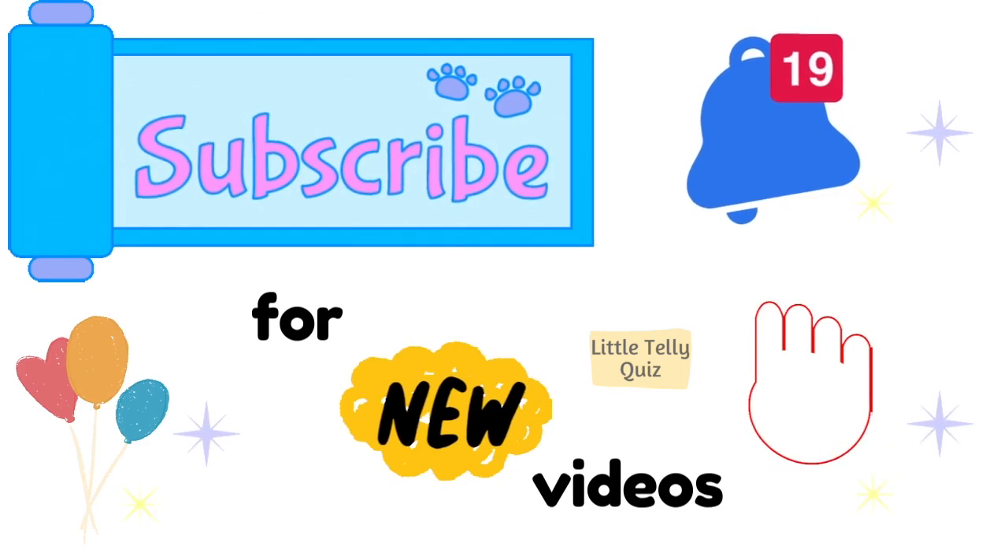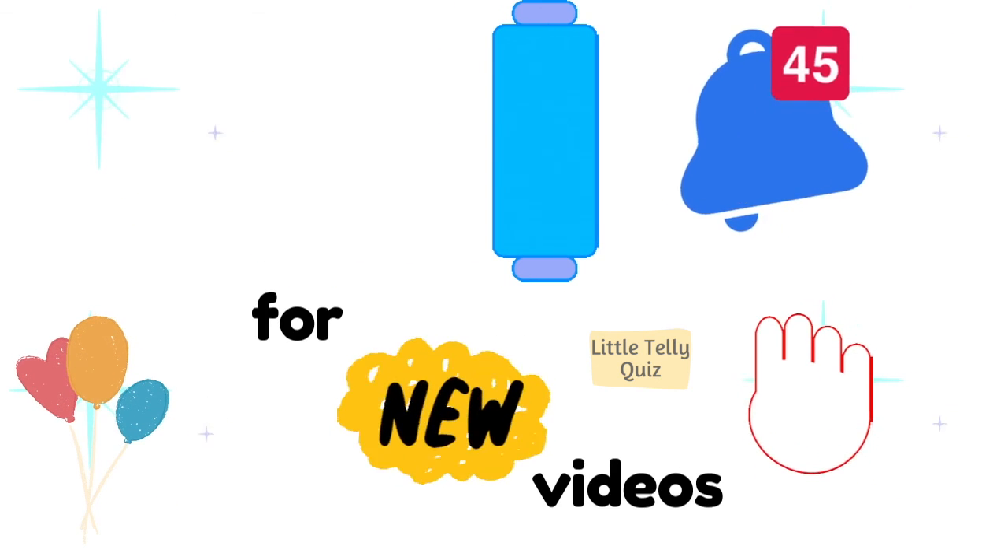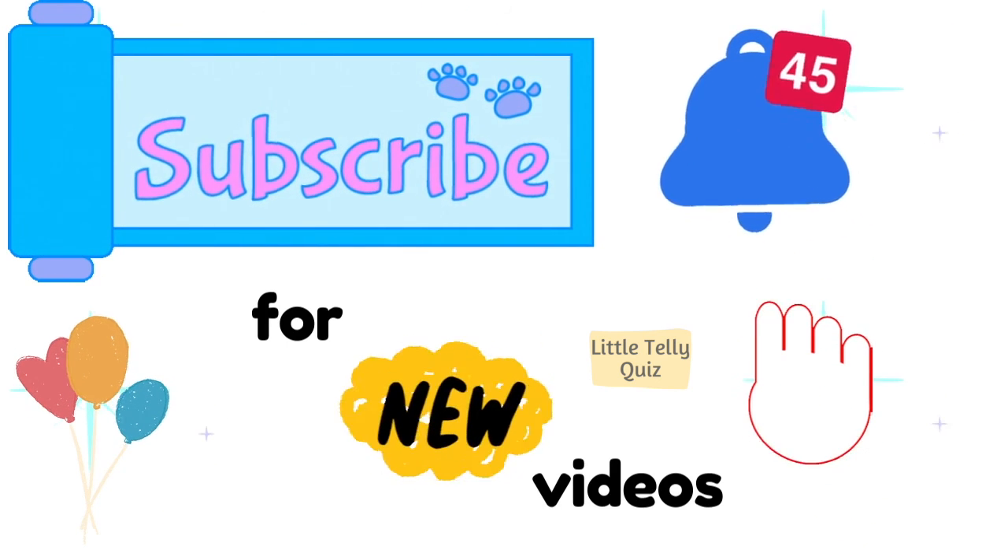If you liked the video, make sure to subscribe and click on the bell icon. Thanks for watching. Bye bye!